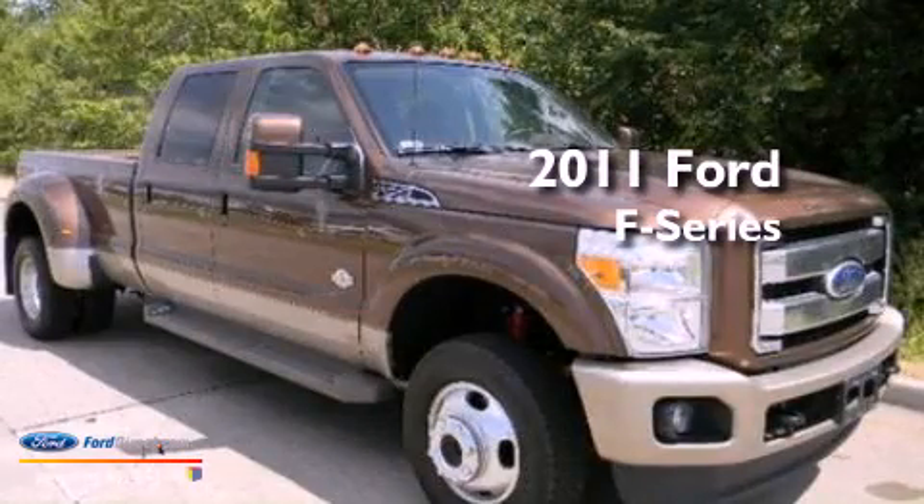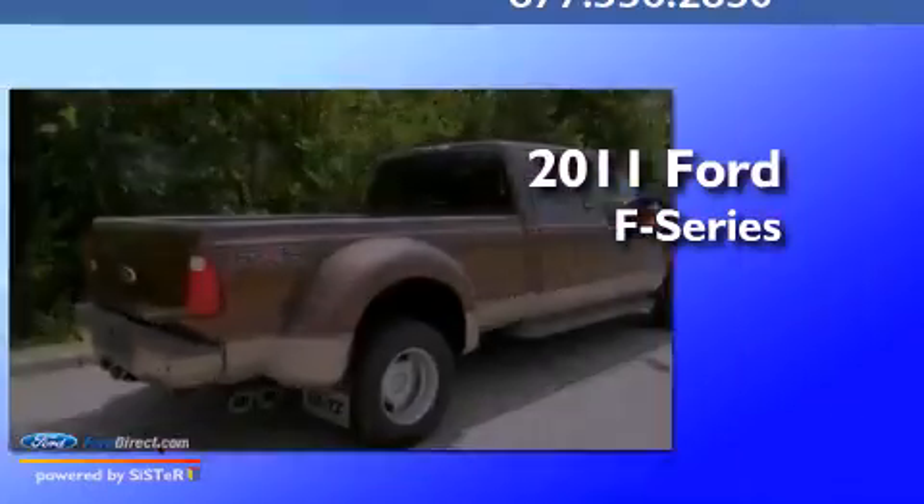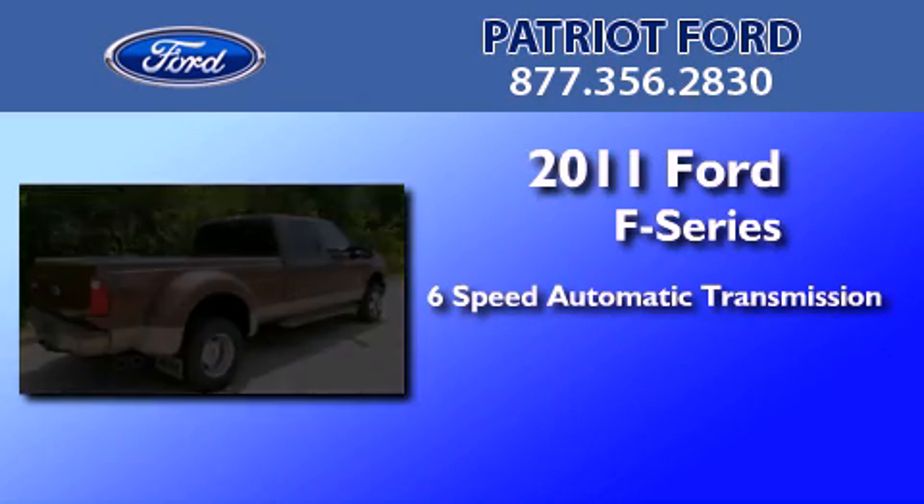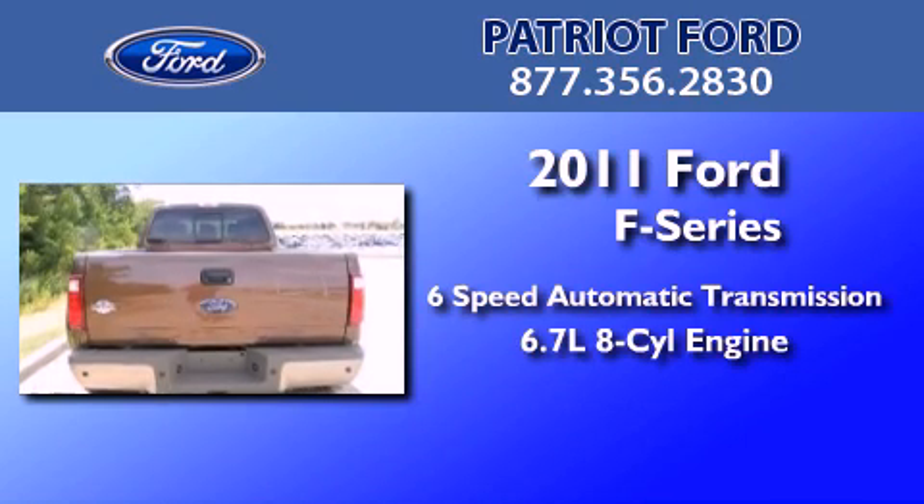This is a brand new 2011 Ford F-Series. This truck has a 6-speed automatic transmission and a 6.7-liter V8.